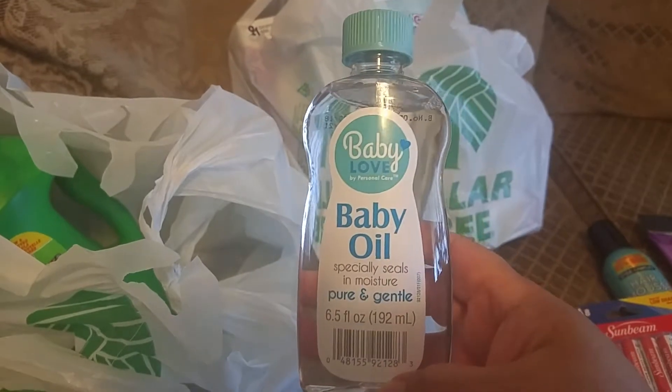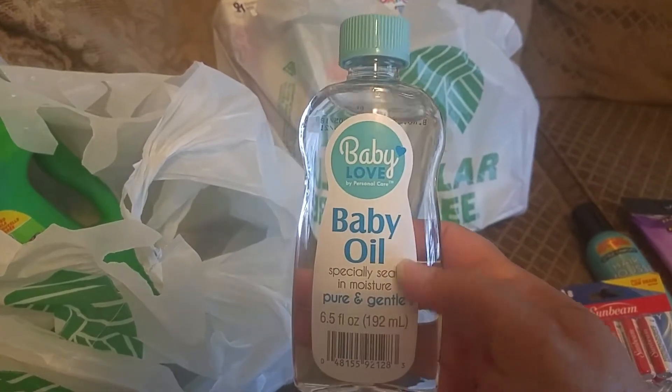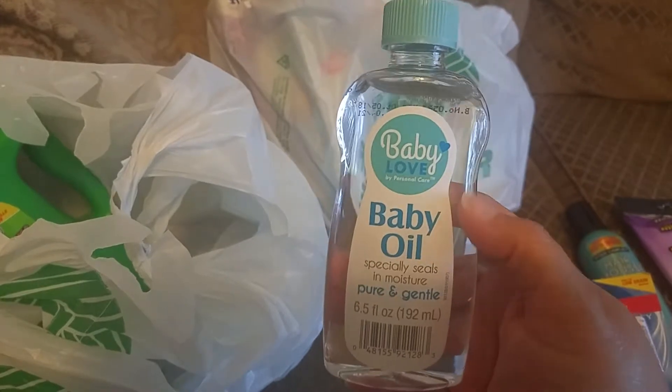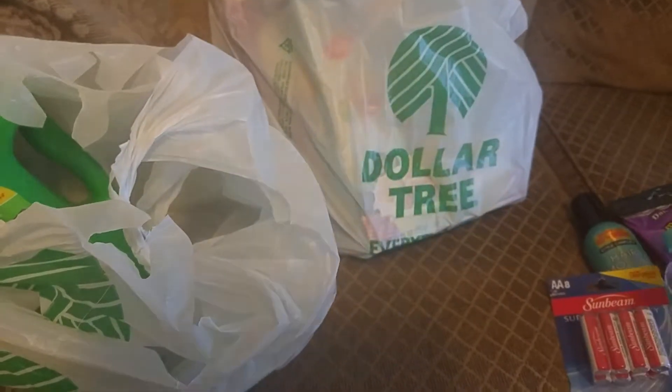I picked up this bottle of baby oil. I checked Walmart and theirs was almost three dollars just for their Equate brand. This little small bottle is 6.5 ounces. I like to spray this in with my lotion for extra moisturizing skin after being out in the sun.